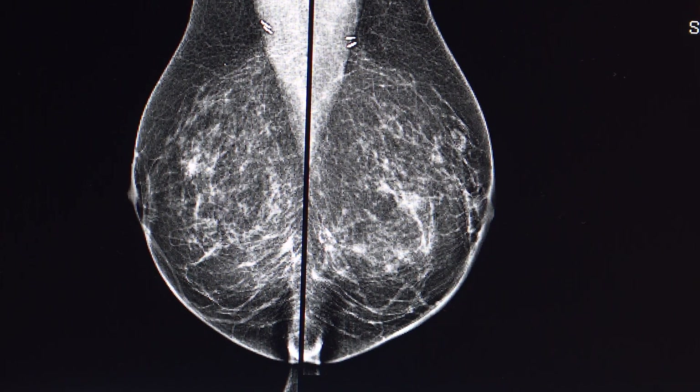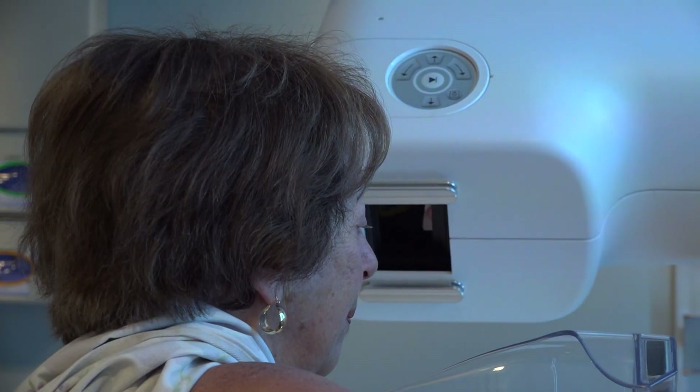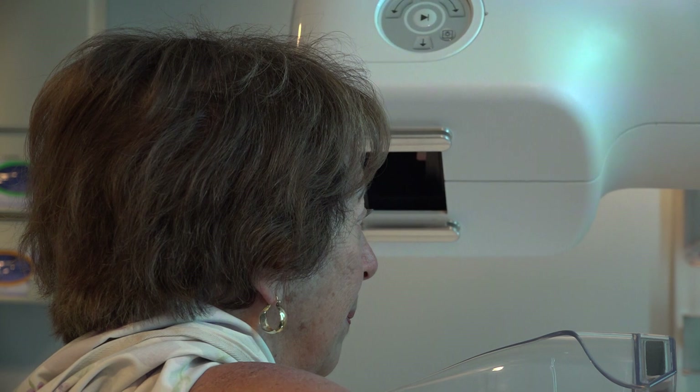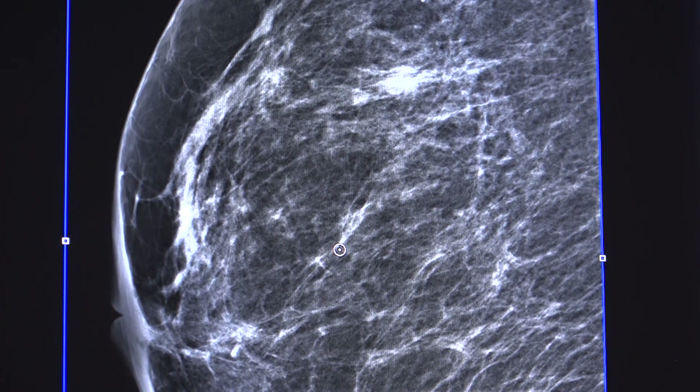American women have a 1 in 8 chance of developing breast cancer sometime in their lives. Linda Hansen of Estes Park is taking an important step to find out if she could be one of them. At 72 years old, she has been undergoing screening mammograms for decades.